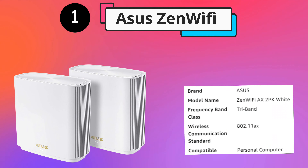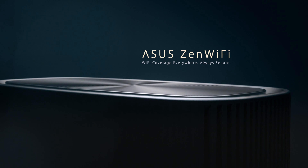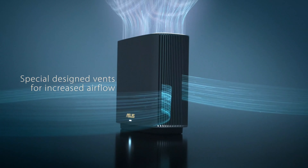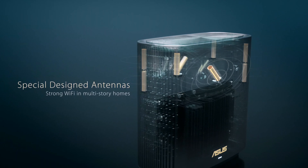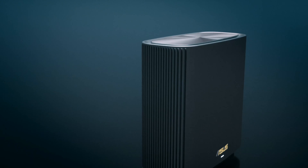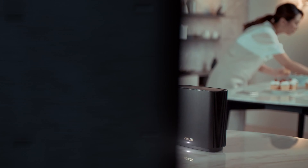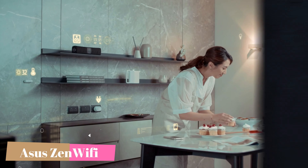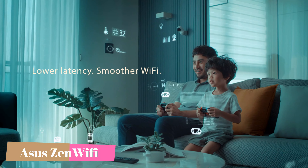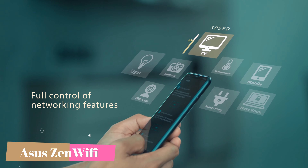Number 1. ASUS ZenWiFi AXE is a whole-home mesh Wi-Fi system that combines extremely fast and stable wireless networking performance with simple configuration and elegant design. Featuring the latest Wi-Fi 6 technology, a tri-band design, and an optimized antenna placement, ZenWiFi AXE takes mesh Wi-Fi to a whole new level with dramatically improved coverage, speed, and stability. Updated AMESH technology makes setting up a mesh Wi-Fi network simpler than ever, yet offers advanced, in-depth controls for users who want to configure their network to their specific needs. With its elegant design, ZenWiFi AXE blends easily with any decor, fitting as easily in the living room as the home office.